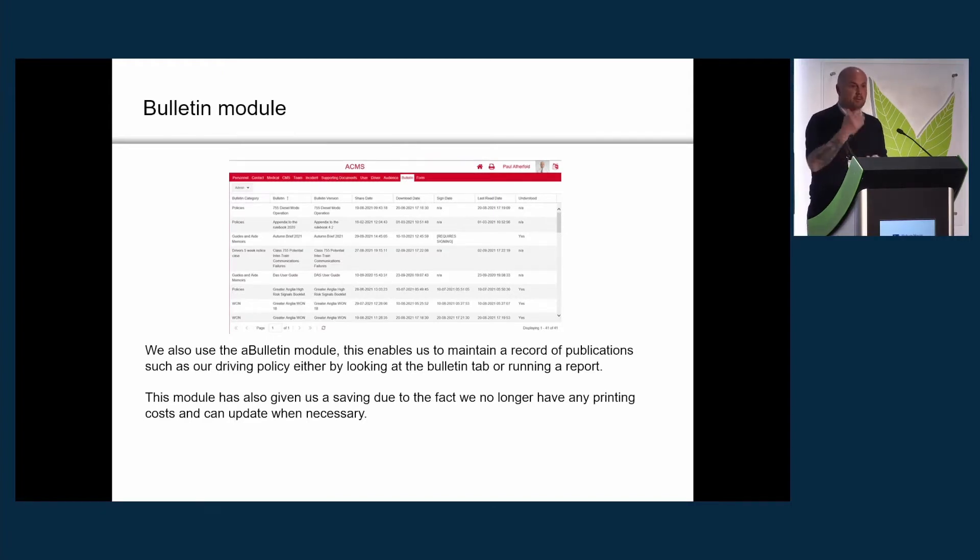The bulletin module has been brilliant for us — we can issue driving policies, update them when needed, and push them out digitally rather than going to the expense of printing 800 copies, which can be quite expensive. I won't go into detail since you all know how it works, but for us it's been very useful in cutting costs and going paperless, because all publication receipts are signed for through the bulletin module rather than on paper.